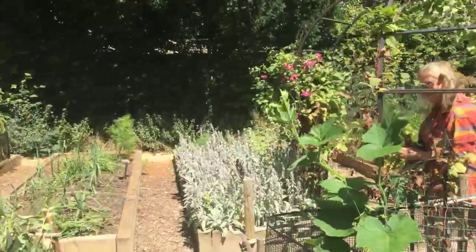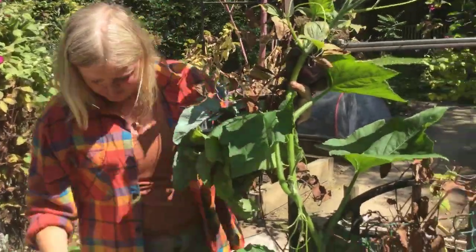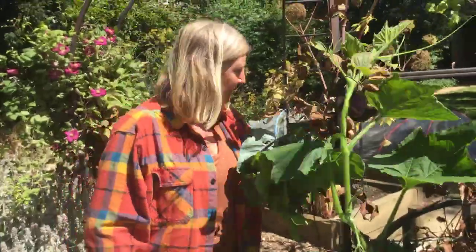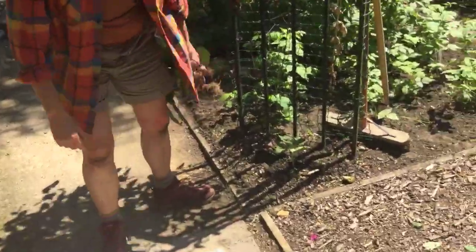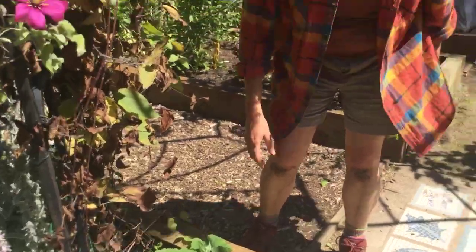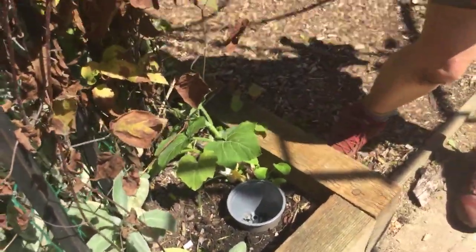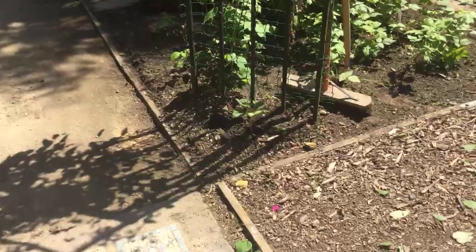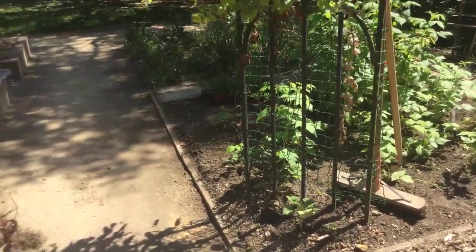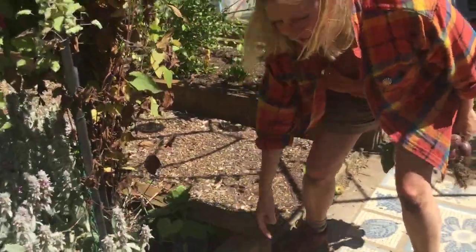Let me show you this trombocino — this one went in about three weeks ago with a small pot buried next to it, and this other one didn't have a pot. The difference in size is pretty impressive. The buried pot directs water straight to the roots rather than letting it run off. It just shows what a difference watering — and feeding — can make.